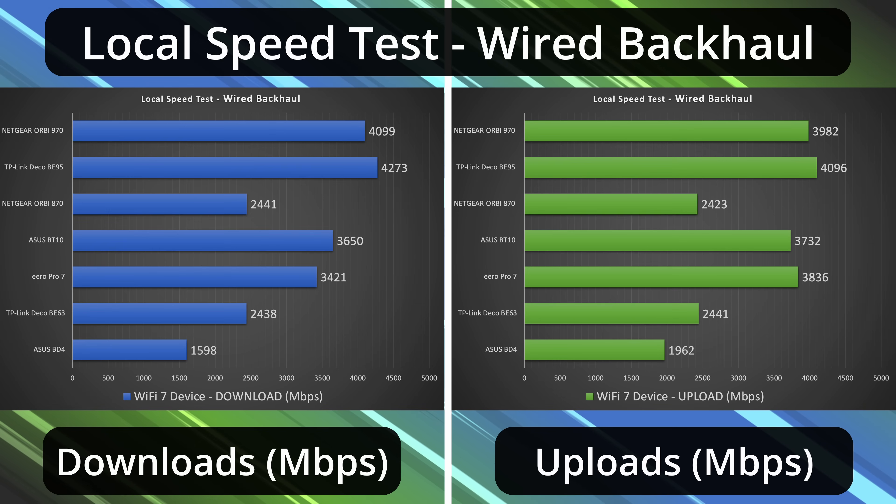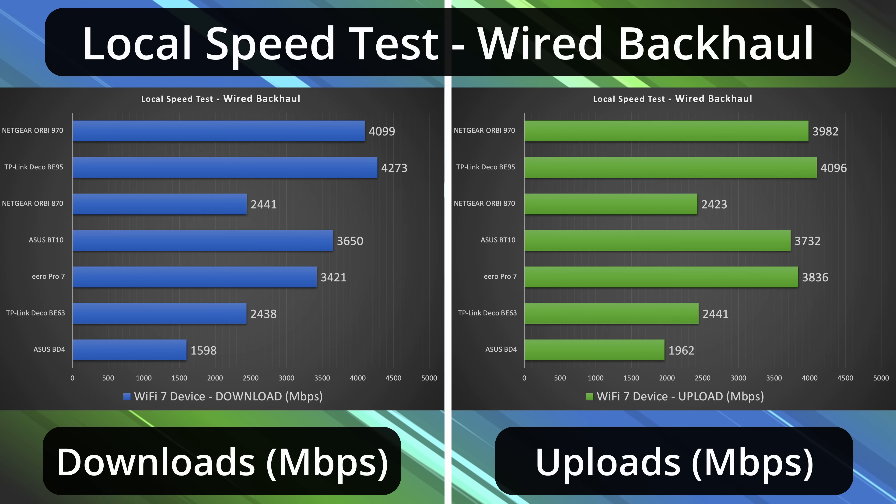Next, we move on to wired backhaul. Pretty much across the board, we got very similar speeds to the single router configurations, because all the rest of them have two of their fastest ports available. Whereas with the Orbi 870, you're seeing speeds capped to 2.5 gigabits.